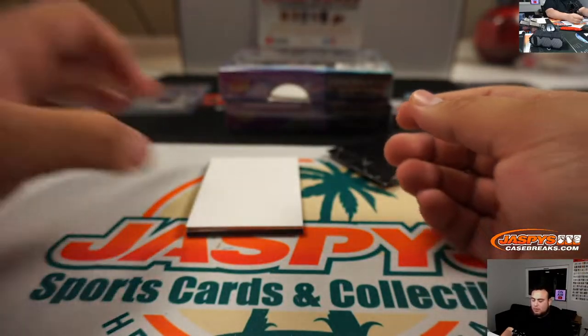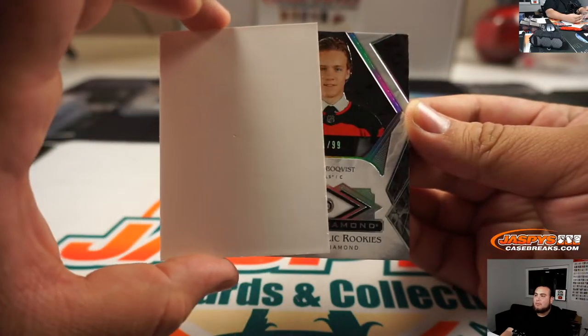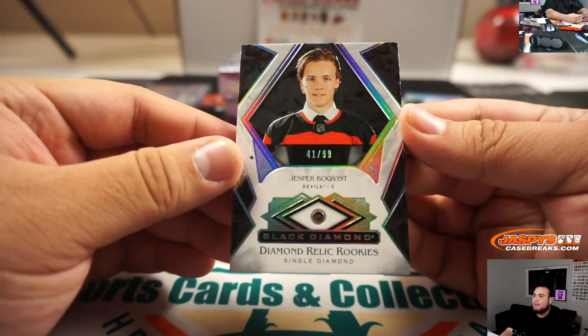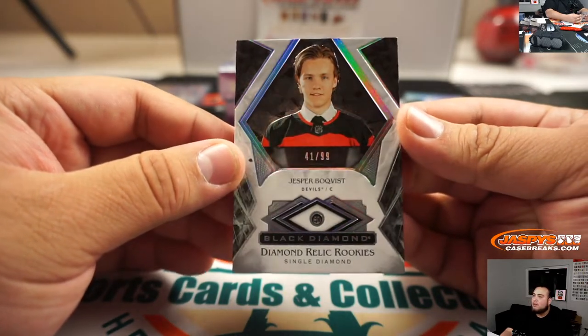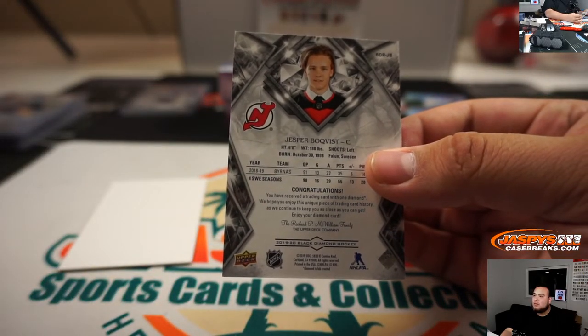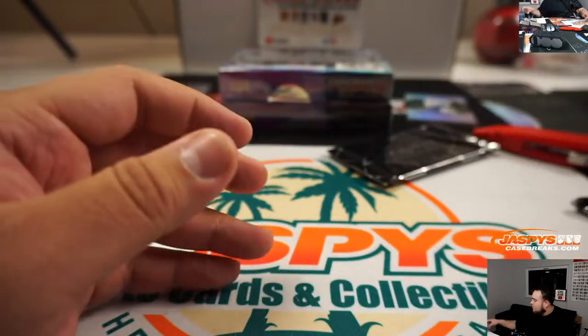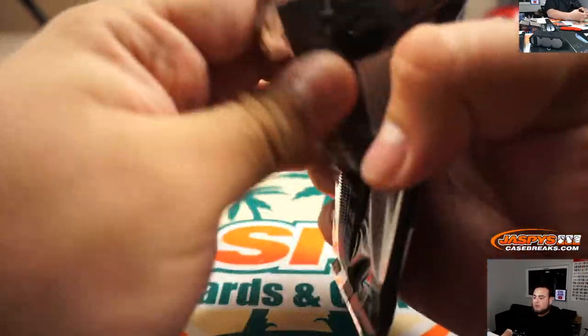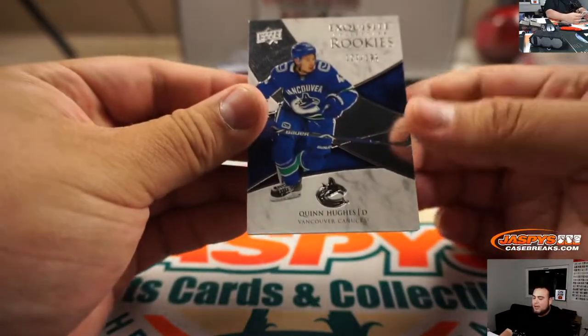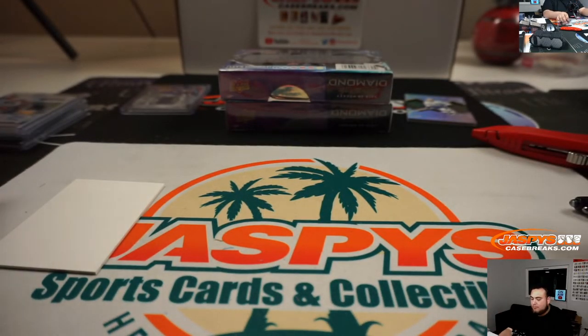And we got Victor Hedman Diamond Mine Relics — there you go John, a little relic there for you and the Bolts. I think we have another diamond coming up guys. It is Jesper Boqvist, single diamond for the Devils, 41 out of 99 — so not Jack Hughes Devils, but there you go. That's gonna go to spot one and John — you got yourself a diamond relic.